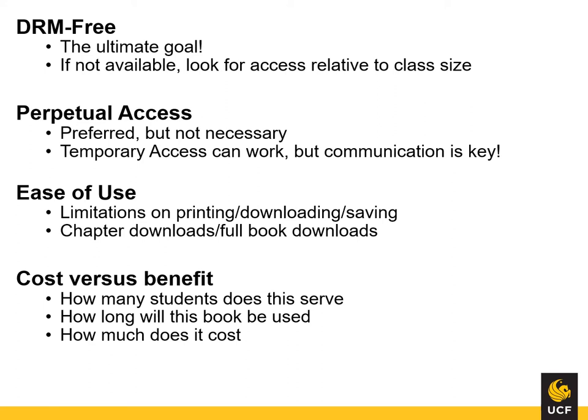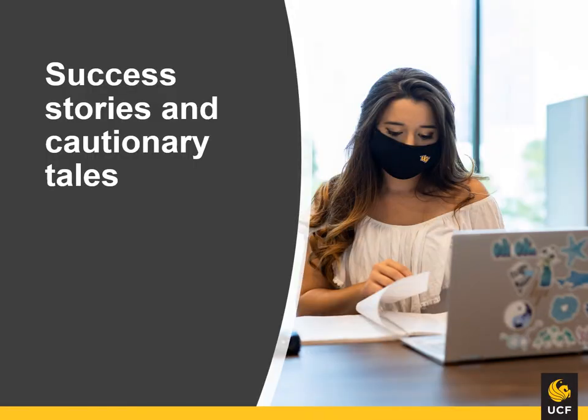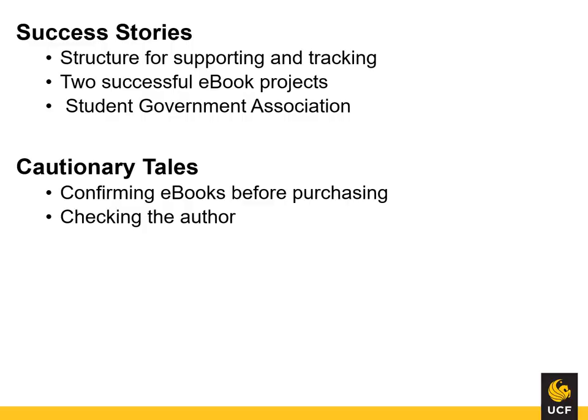We don't want to lose access to a title during the semester. Ease of use and cost versus benefit are two factors that help us narrow down choices. When an e-book is available on multiple platforms, ease of use is a big consideration — we look for fewer limitations, with one-click downloads being the best option. When we have external funding, we prioritize possible e-books by looking at price per student or number of students reached. Now that we've been doing this for a couple of years, we've learned a few things. Building a structure for ongoing support is absolutely vital. You don't want to reinvent the wheel every semester, so you need to be able to track what you've done and carry it over into the new semester. We've constantly looked for funding, be it end-of-year funds or partnerships with departments like student government.